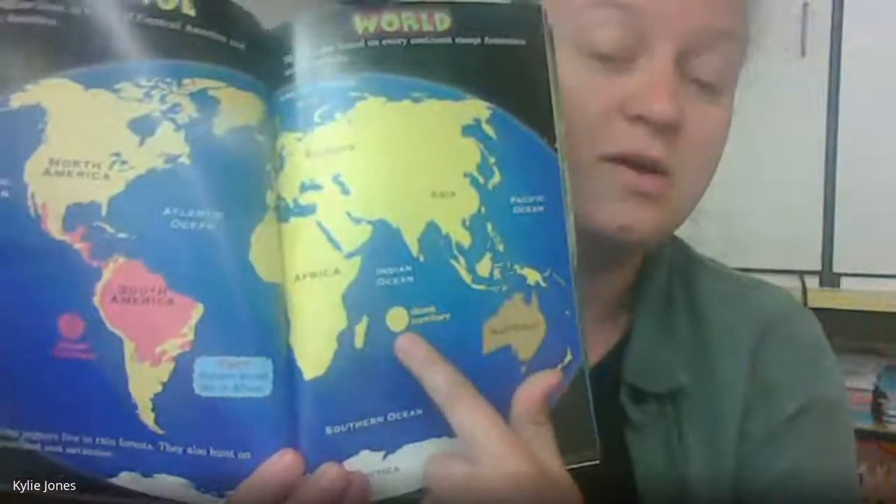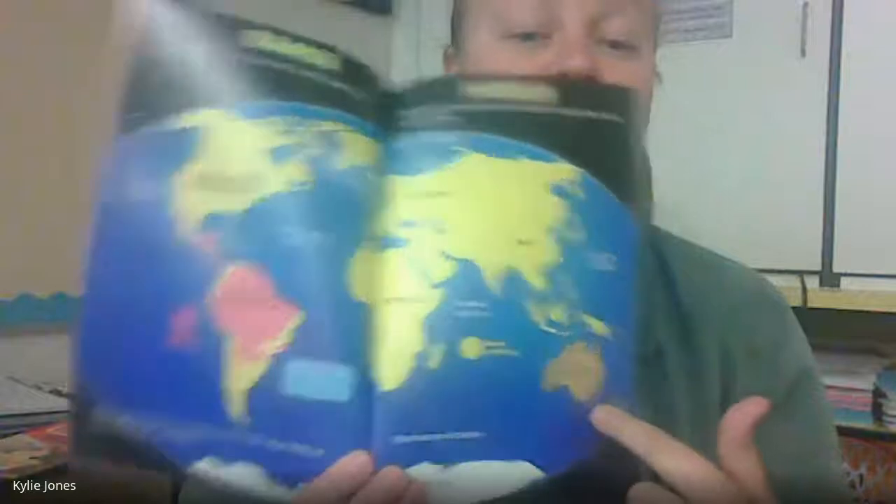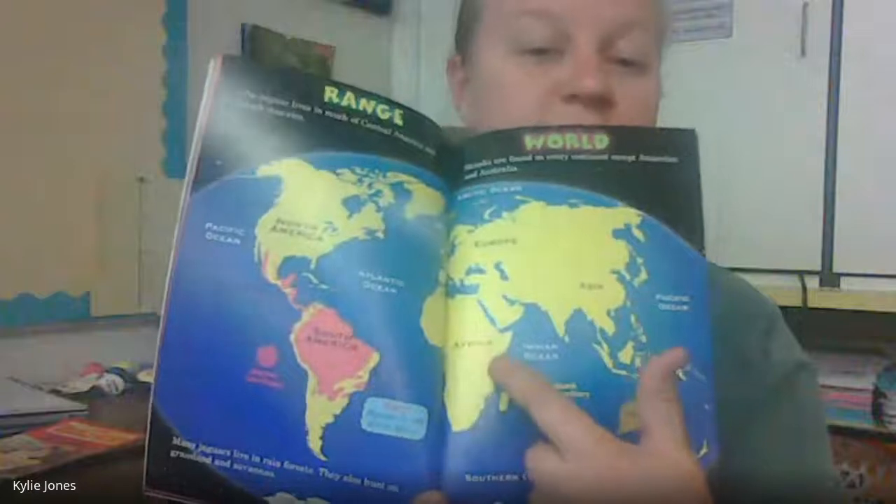The jaguar lives in much of Central America and South America. Many jaguars live in rainforests, and they also hunt on grasslands and savannas. Skunks are found on every continent except Antarctica and Australia. Jaguars do not live in Africa. On the map, yellow shows where skunks could live — literally all over the place except Antarctica and Australia. The pink areas show where jaguars live, mainly South America. There are differences in range between the two animals.